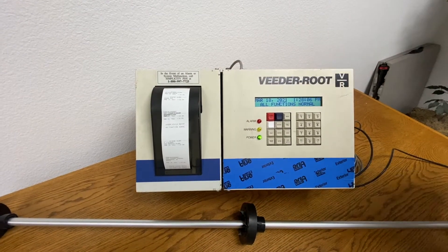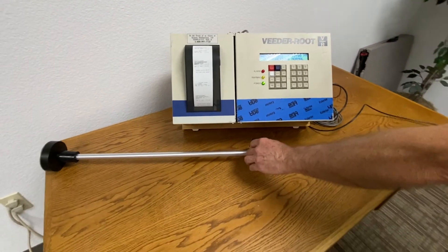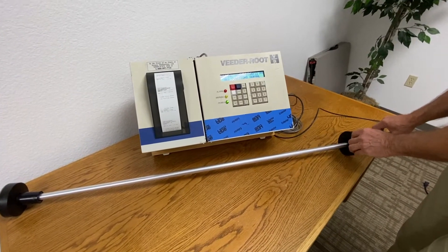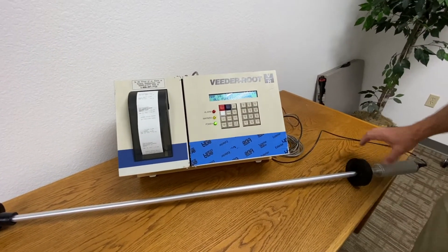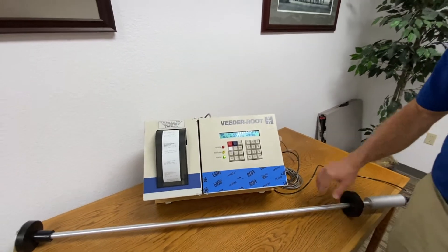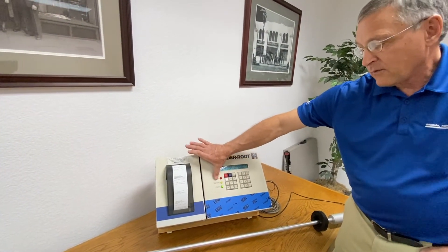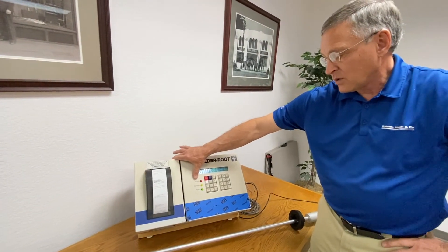Once the probe inside the tank detects that the fuel level has reached a critical high state, the tank monitoring system will recognize that it has a high alarm condition, and you'll get a high alarm condition warning along with a high level alarm light that will come on.